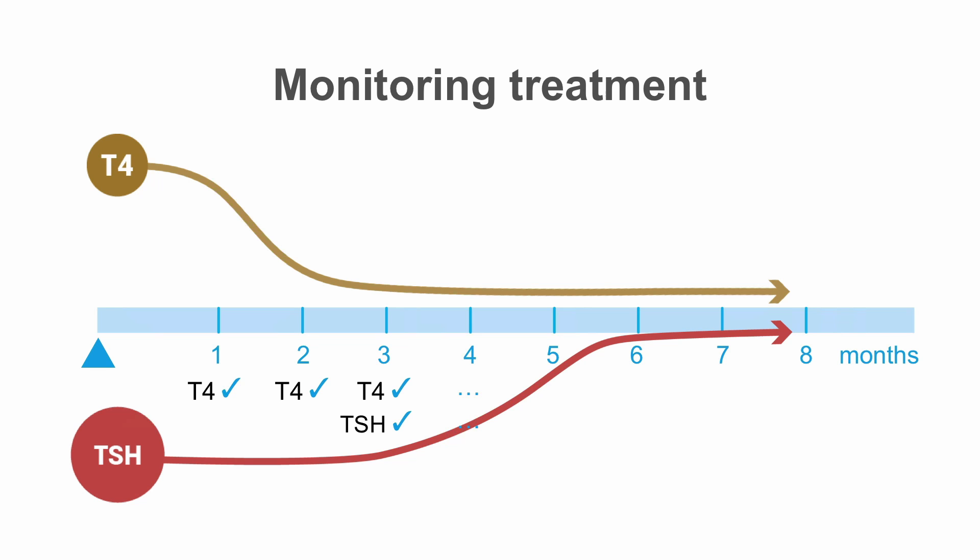Once therapy has started, you want to measure thyroid hormone levels initially every four to eight weeks until the patient reaches normal thyroid hormone levels. The TSH can lag behind a bit, so you do not want to measure this initially, but it can be used for monitoring long-term therapy.